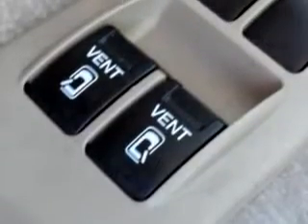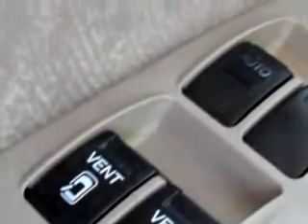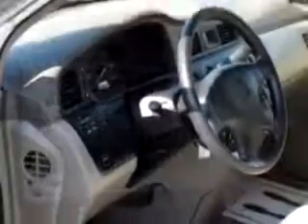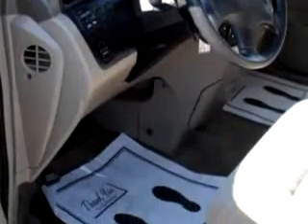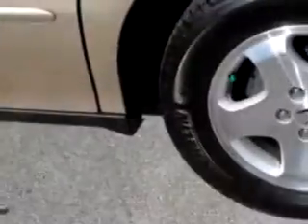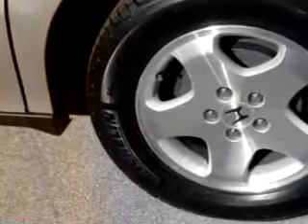Imagine driving this Honda Odyssey EX, equipped with a 6-cylinder engine and an automatic transmission with 121,990 miles. Enjoy this utility van with features like tilt-steering wheel, cruise control, and tachometer.